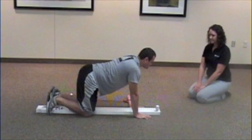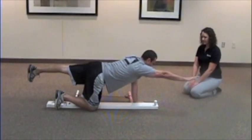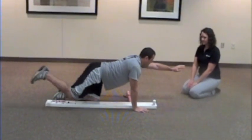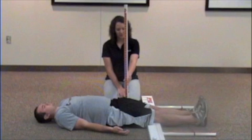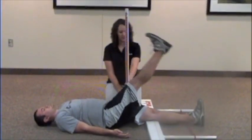The functional movement screen is a test of seven movements rated by a trained professional. Scoring of the movement patterns results in an assessment of injury risk and identifies areas where improvements can be made. The individual is then assigned and instructed in corrective exercises, which can be performed independently without any equipment.